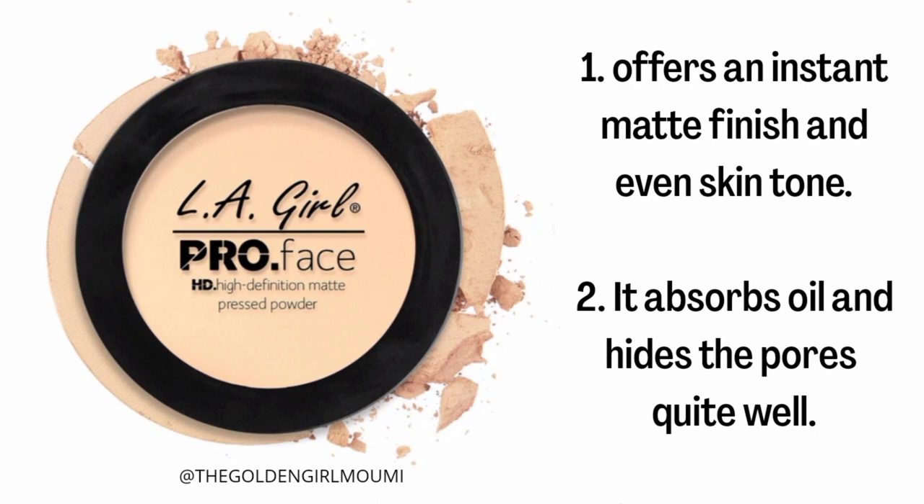In the description box I will add all the shade details for this product available in India, along with purchasing links, so you can purchase them directly from there.